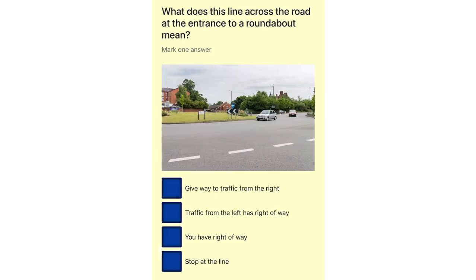What does this line across the road at the entrance to a roundabout mean? Give way to traffic from the right. Traffic from the left has right of way. You have right of way. Stop at the line.